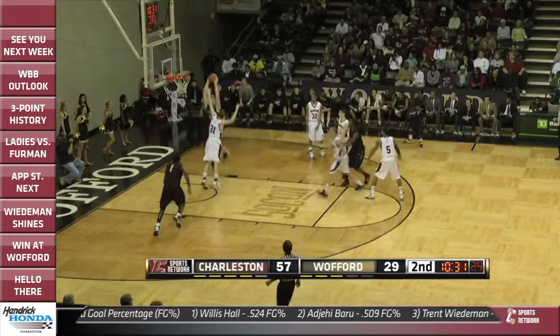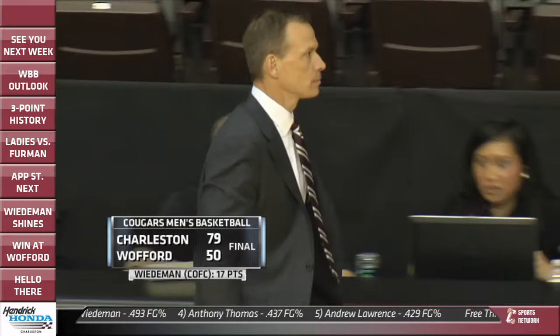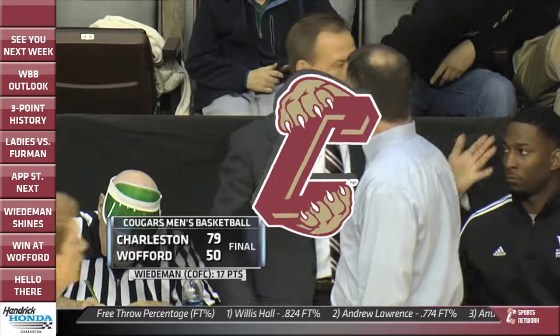Still all College of Charleston in this one, really from the opening tip. Trent Wiedemann with a big dunk inside — your final score: College of Charleston running away with a 29-point victory, 79-50.